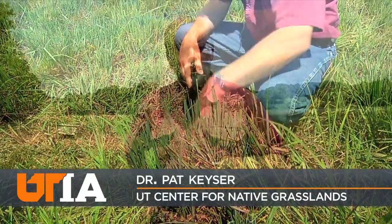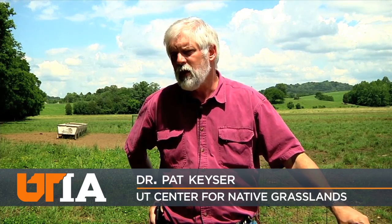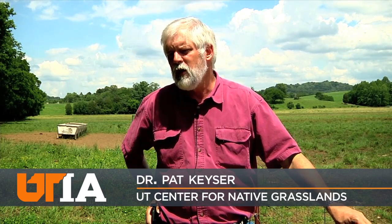Dr. Pat Kaiser is director of UT's Center for Native Grasslands Management and leader of this study. What we're seeing from our research is that these native grasses make an awful lot of sense — that they produce a lot, cattle like them, they provide excellent gains, but they also get by on very low fertility.